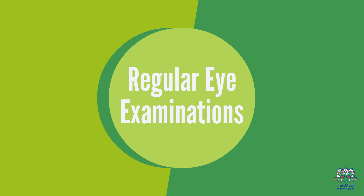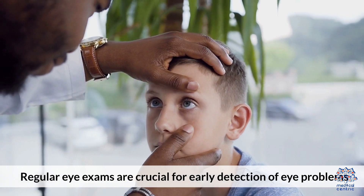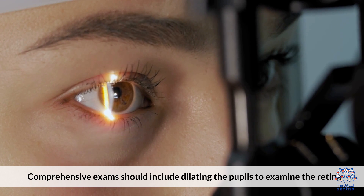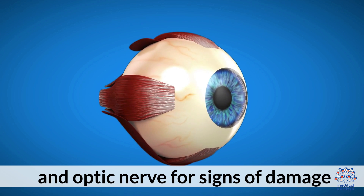Regular Eye Examinations. Regular eye exams are crucial for early detection of eye problems. Comprehensive exams should include dilating the pupils to examine the retina and optic nerve for signs of damage.